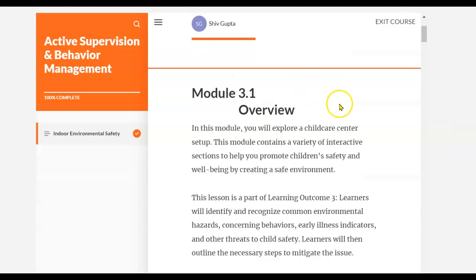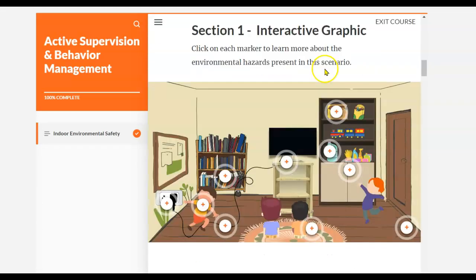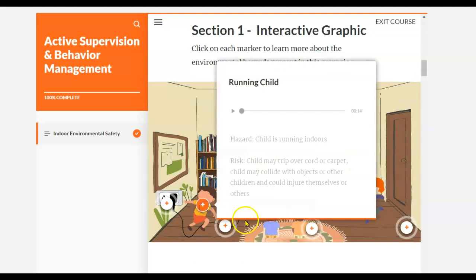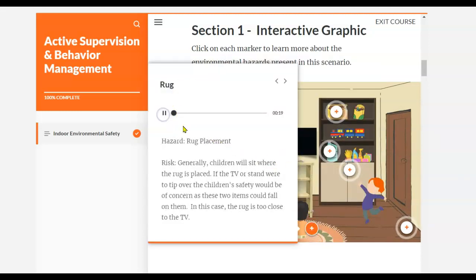Module 2 is all about indoor environmental safety. It includes interactive graphics that allow you to learn about different hazards at a child care center. You can click on these and even listen to them.